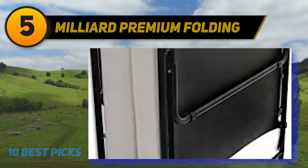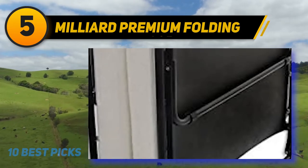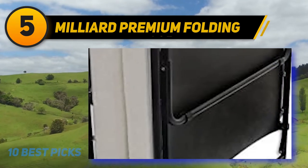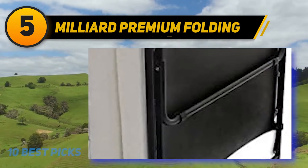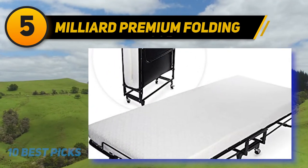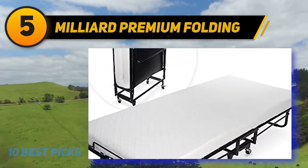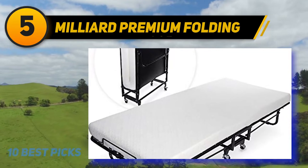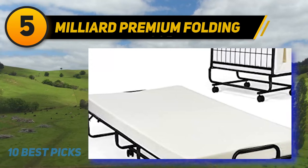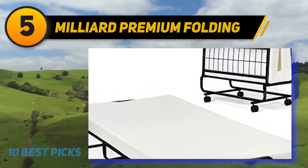At number 5: Milliard Premium Folding. Known for its super strong sturdy frame and as a perfect guest bed option, the Milliard Premium Folding Bed with Memory Foam Mattress is one item you might want to invest in. The full metal bed frame comes with double reinforced stabilizer bars and assisted folding. It comprises a memory foam mattress with removable soft cover. This bed has a trampoline base which is both supple and supportive.